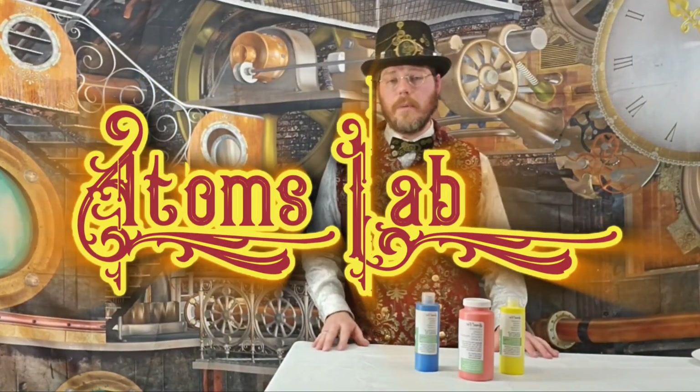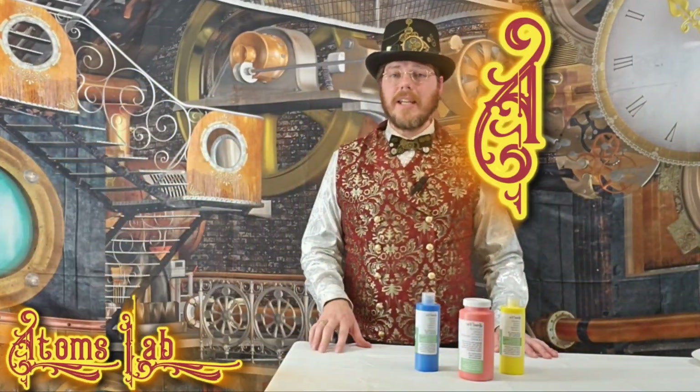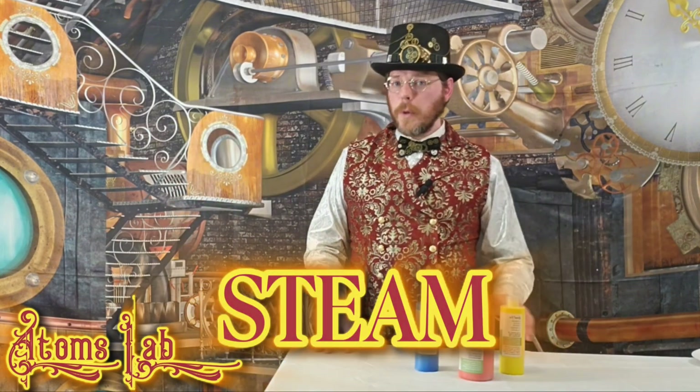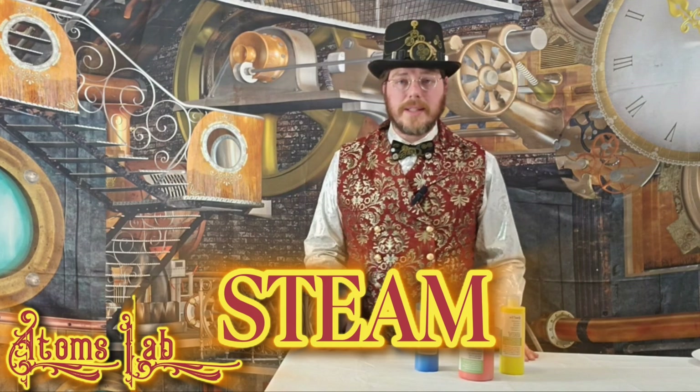Hi everyone! It's me, Atom — that's spelled A-T-O-M, like the tiniest building blocks in the universe. Welcome to my lab, where steam is our paint, experiments are our brushes, and the world is our canvas.